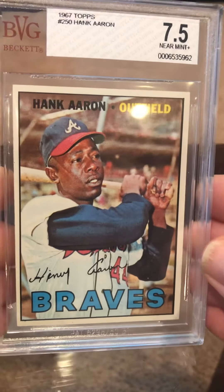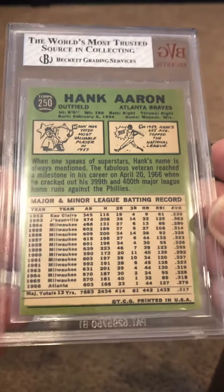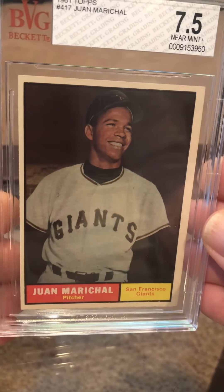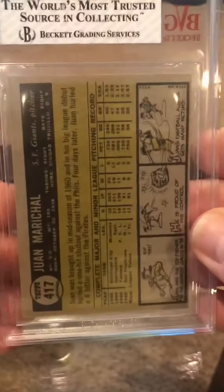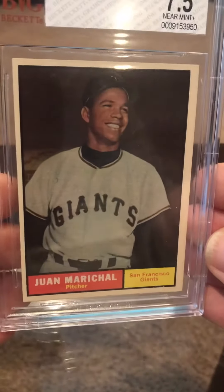A '67 card here — it's pretty sharp. The green on the back can be chipped often, but this looks good. Centered well, no reason that shouldn't get a 7. Running some '61s here too. I've had this for a long time. I have the Billy Williams — I'm not going to send it in. It's a 7, but it doesn't look like it's going to be a PSA 7, so I'm just going to go ahead and keep it. It's a little off-center on the back, but the front's really nice.